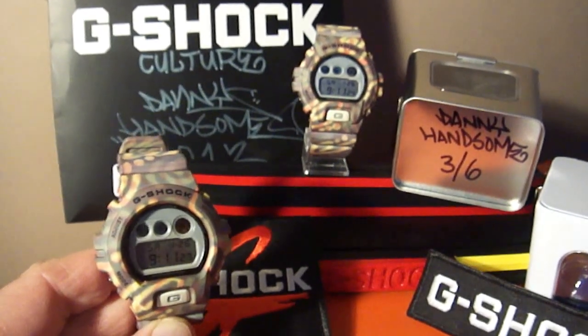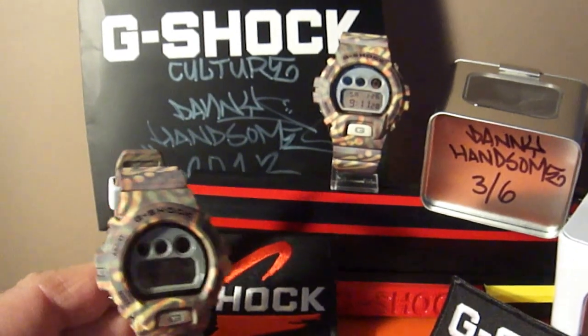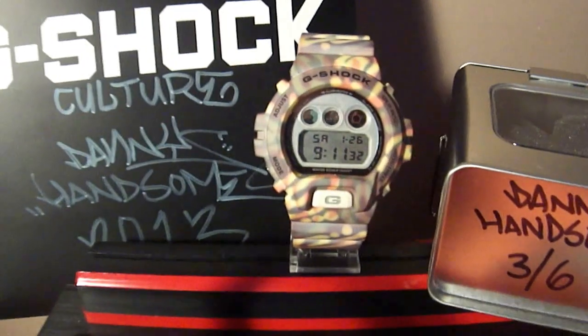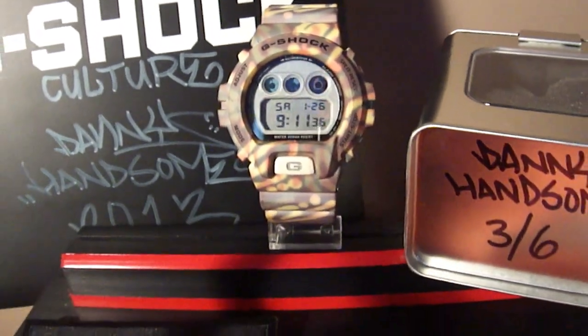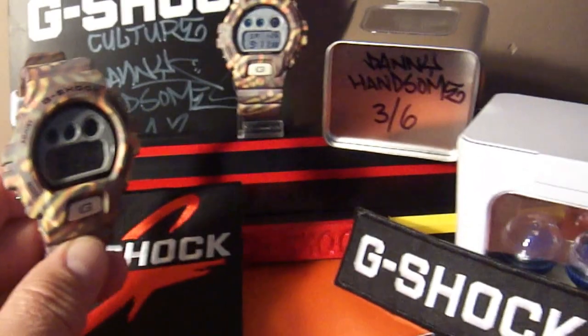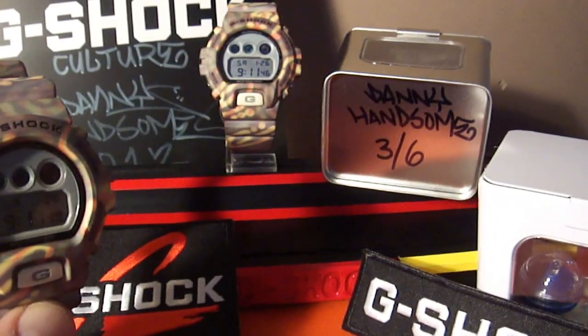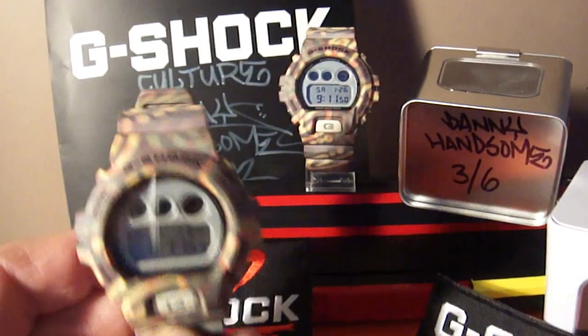Hello everybody, this is Radek from the East Coast. I have the last two custom-made Danny Handsome May DW6900 right here. The face glows in the dark, and this is the packaging with Danny signing both of them. Serial number 30 out of 6, and 6 out of 6 — meaning two pieces remaining.